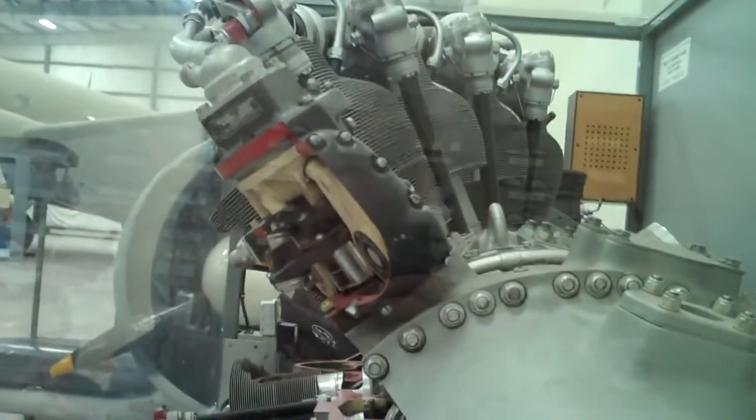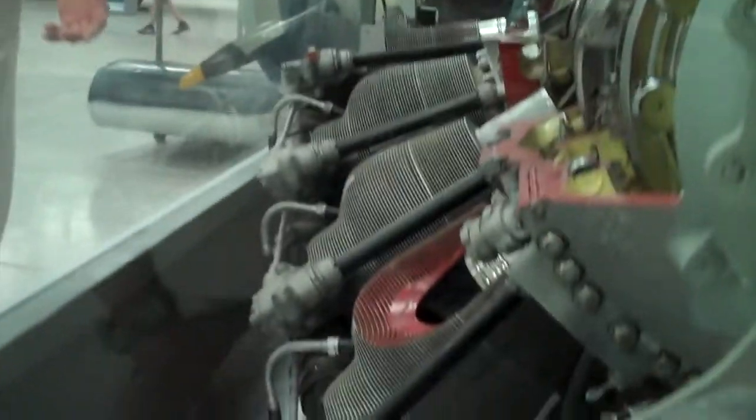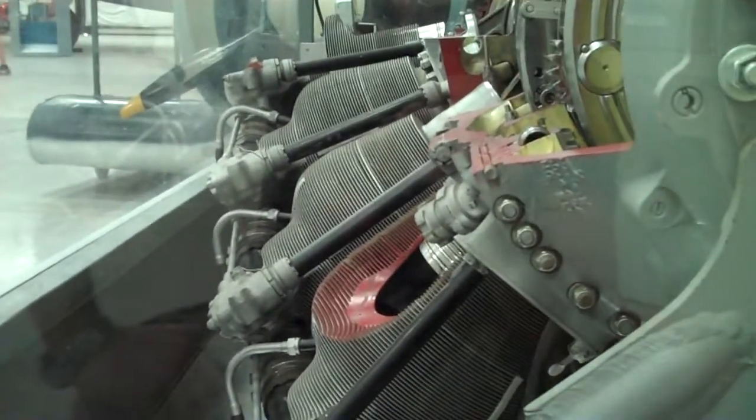Does the front cylinder get the same amount of air as the back? Practically, yes — theoretically only reciprocating engines are never built that way, so it's got total airflow around all the cylinders. That's right, somebody was thinking when they built this.